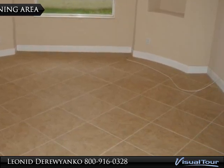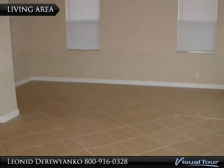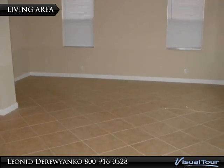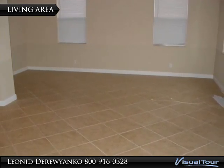Lots of upgrades: spacious kitchen with maple cabinets, granite countertops, stainless steel appliances, center aisle, tiled living area, downstairs backyard with nice lake frontage, balconies in the master and fourth bedrooms.